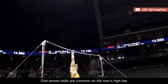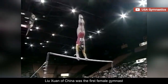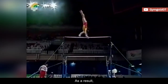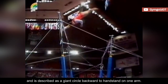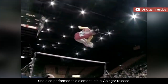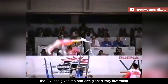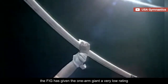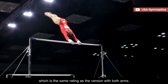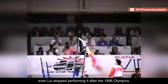One-armed skills are common on the men's high bar, but rare on the women's side. Liu Huan of China was the first female gymnast to perform a one-armed giant swing on the uneven bars in the 90s. As a result, it's named after her in the code of points and is described as a giant circle backward to handstand on one arm. She also performed this element into a Genga release, which is even more impressive. But for safety reasons, the FIG has given the one-armed giant a very low rating to discourage gymnasts from attempting it. It's currently valued at B, which is the same rating as the version with both arms. For that reason, even Liu stopped performing it after the 1996 Olympics.